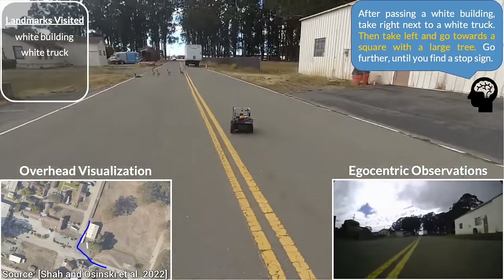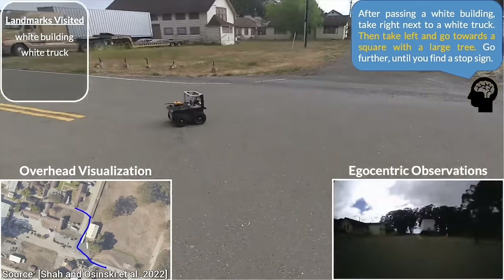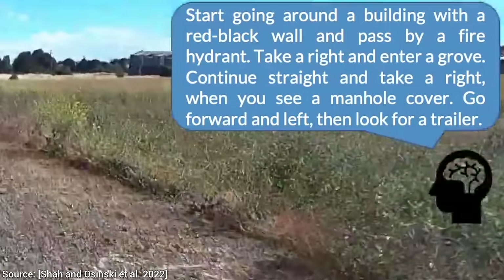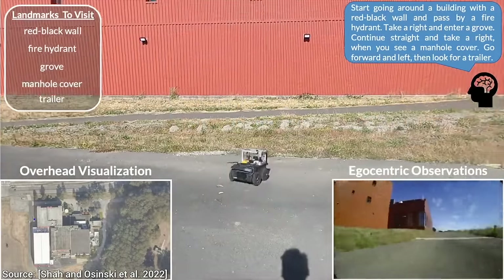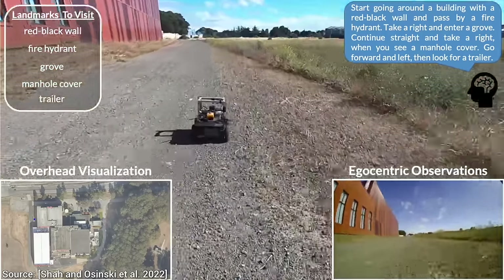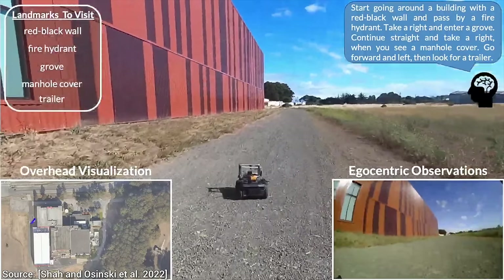So now, are you thinking what I am thinking? Oh yes, let's give it a really hard time. Final boss time! Look at this prompt — experiment number two. Let's start following the red-black building until we see a fire hydrant. And, let's get a bit tricky — no fire hydrant anywhere to be seen. Your move, little robot.